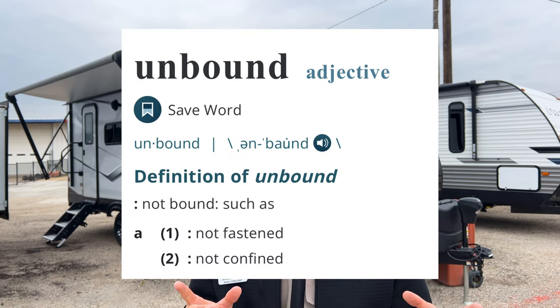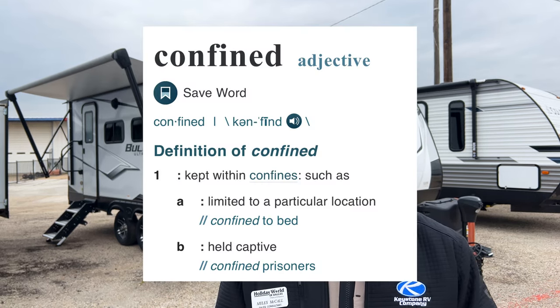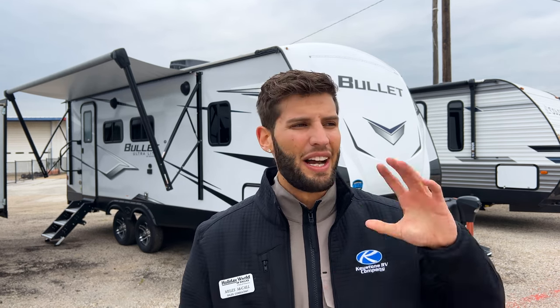If you look up the definition of the word 'unbound,' it means not confined. And 'confined' means limited to a particular location or being held captive. As RVers, that's who we are — we are unbound people. We are not limited to a particular location or held captive to the way the world lives. That realization made me jump out of my seat. I felt like that is me and that is you, and it's something so many of us feel about ourselves and our lives.